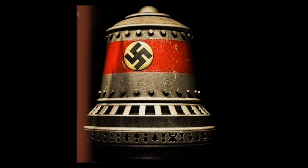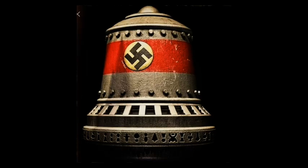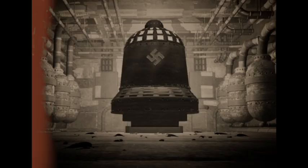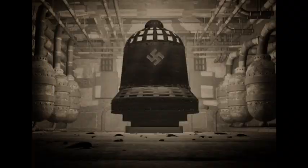According to Sporrenberg's affidavit, the bell was a highly advanced technology that produced a hissing or buzzing sound when in operation. He noted that because of the sound, his fellow Germans referred to the bell as Der Bienenstock — the German word for 'beehive.'